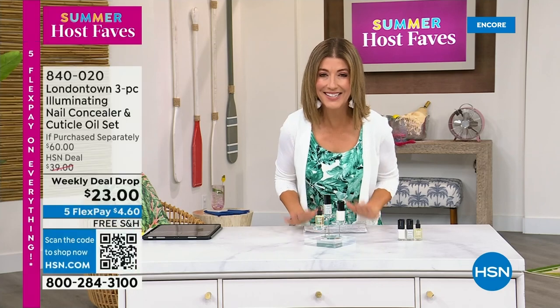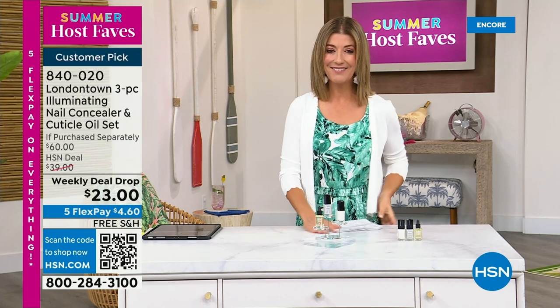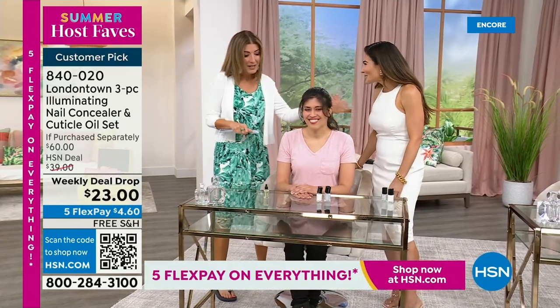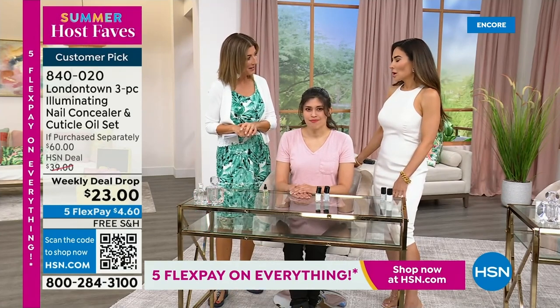I want to show you my nails — I picked this for our host fave show because without polish you will see nicks, dullness, and stains. But I don't want to take a trip to the nail salon, I don't have time for a spa. This is a manicure you can do at home — no base coat required, no top coat required. It dries hard like a gel, and you can get it home today on Five Flex Pay and free shipping. Bianca Jade is here, our beauty expert and beauty influencer. Tell us what makes this nail concealer such a huge hit worldwide.